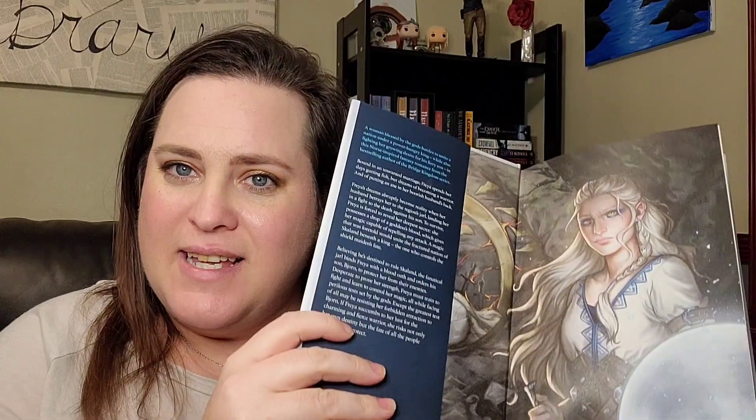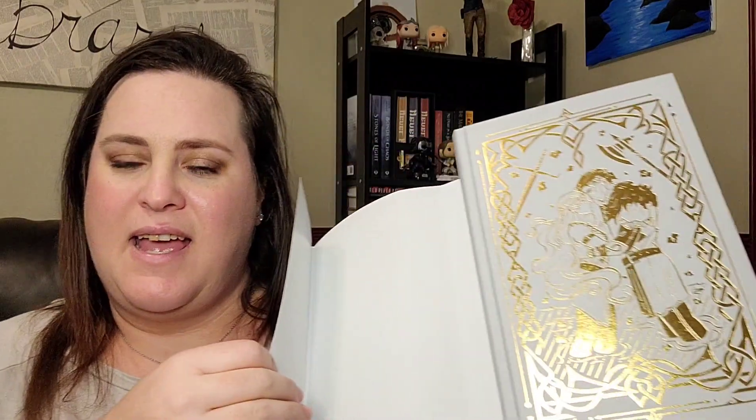There are a couple of fairy loot books I haven't been able to show off. First is A Fate Inked in Blood by Danielle L. Jensen. This is the book I'm actually currently reading, and I'm really enjoying it. Here's all the loveliness — you can see the foiled cover. I really love the way they printed the book. I'm not reading this copy because I don't want to mess it up, but I highly recommend Danielle L. Jensen. She is great at combining fantasy and romance and blending the two very well.